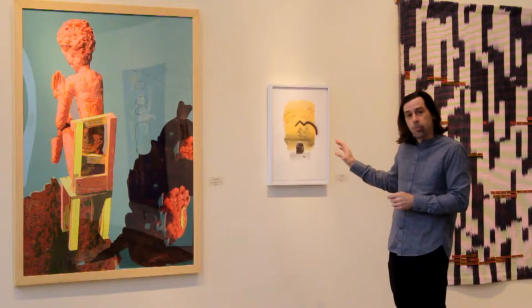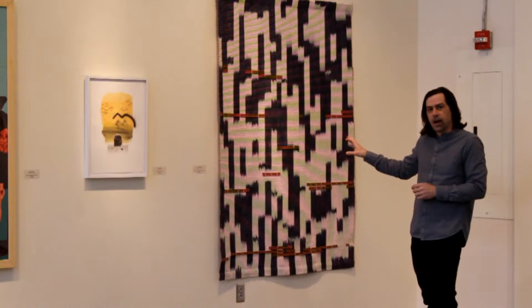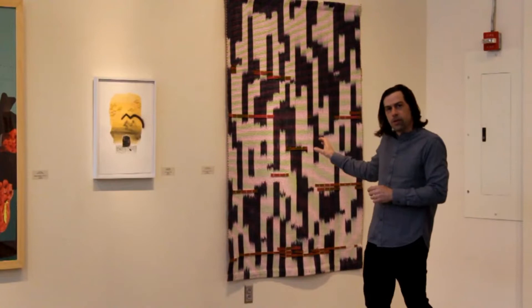Here we have Casey Galloway, also of San Antonio. Casey's working with these dyed, natural dyed fibers, putting these together into this woven tapestry form. Again, recalling much of the history of abstraction in a Western tradition.